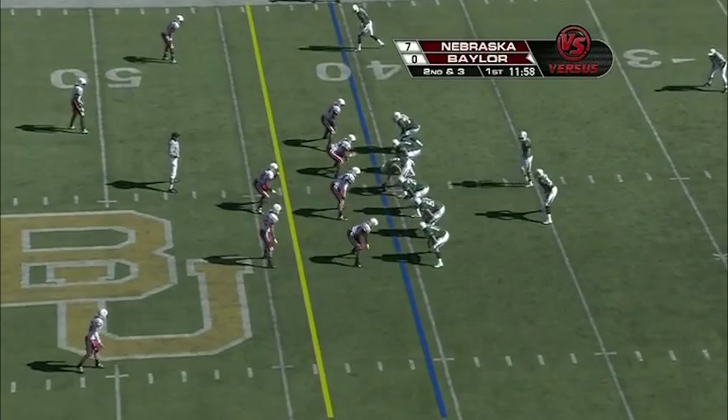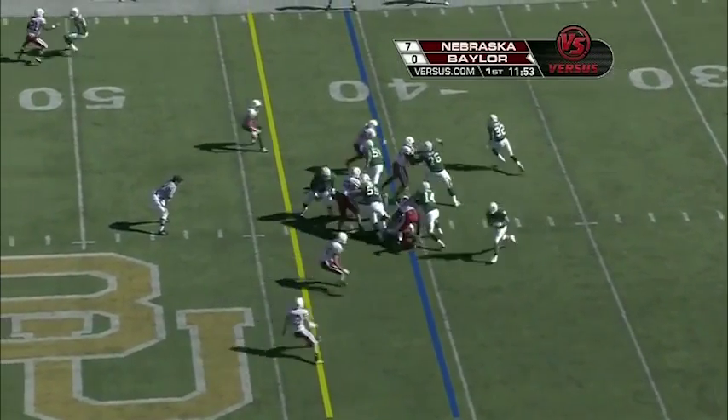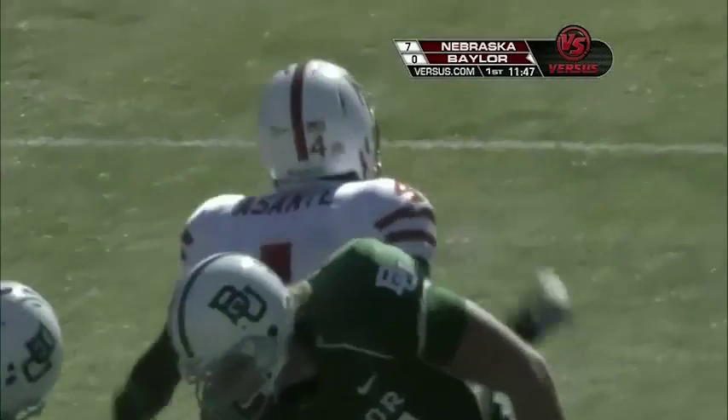Second down and short — we'll call it three — inside of 12 minutes remaining in quarter number one. Here's Finley, who's had some ankle problems and quad problems, and he will be dropped for a big loss.